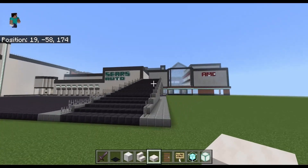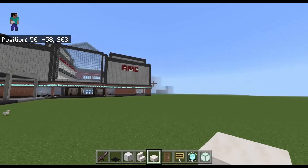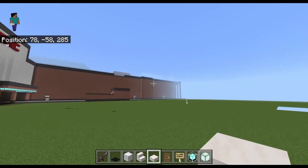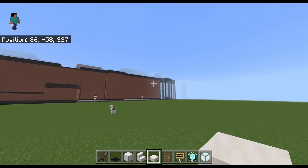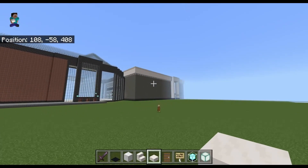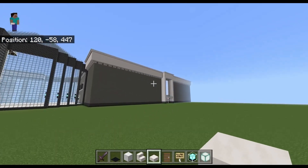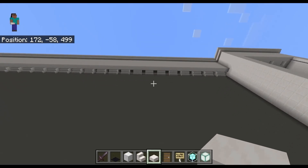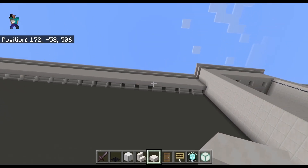Got the ramp that goes up to the roof there, and the movie theater. Reaching the food court, and then this awesome Nordstrom store when it's done — this is going to look so good. All of those squares up there are going to have lights, so it'll have a really cool effect at nighttime.